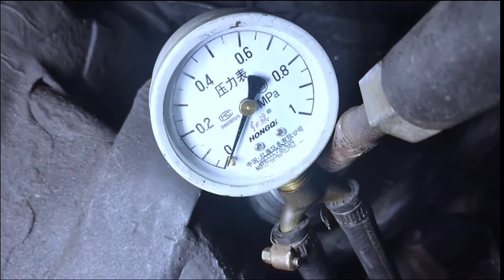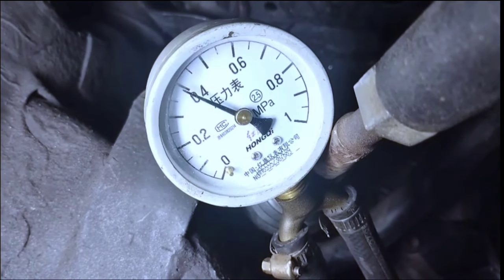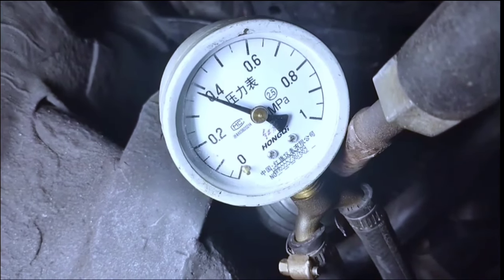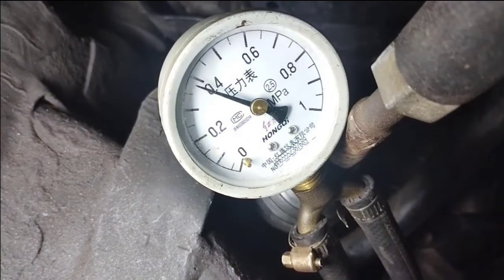Number 1: Check fuel pump pressure. The fuel pressure meter reads 0.35 MPa to 0.4 MPa after starting the vehicle engine — fuel pump pressure is completely correct, no problem. If the fuel pressure is less than 0.3 MPa, then replace the fuel pump.